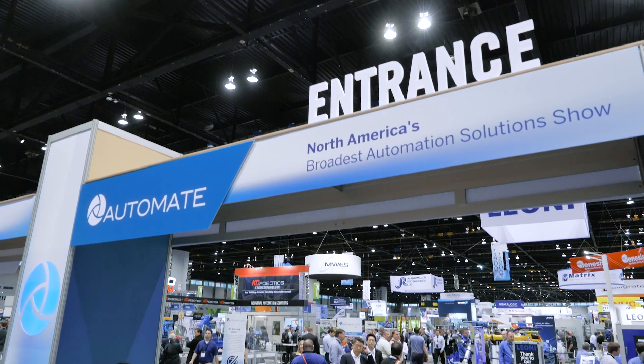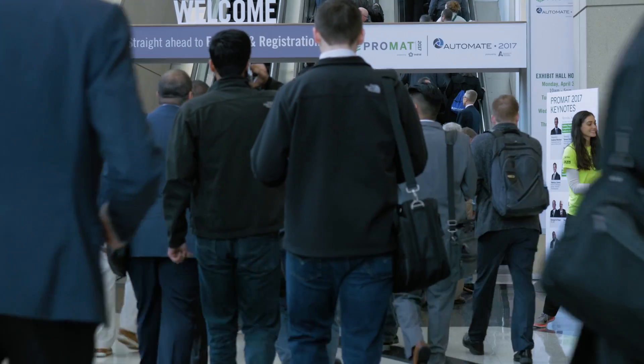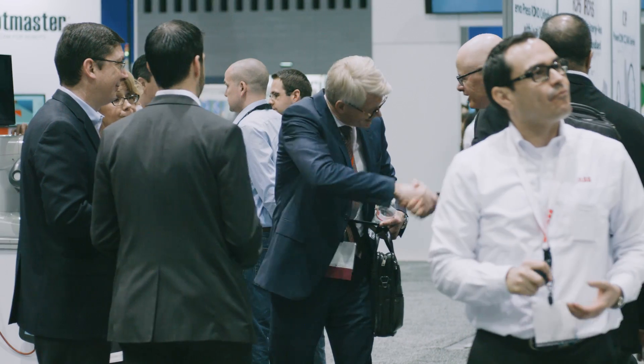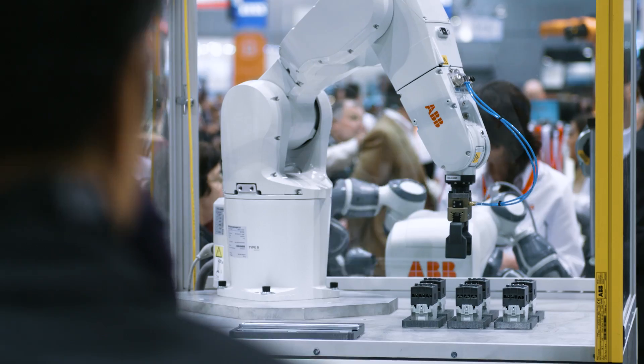Automate is really the widest, the most comprehensive automation show in the Americas, so we are really excited to be here today. It really shows what's going on in Mexico, the US, and Canada. It's kind of interesting to see the strong growth all over the place — it is truly an exciting time.